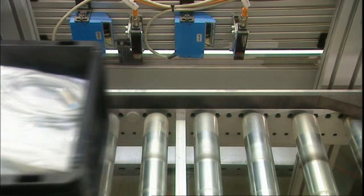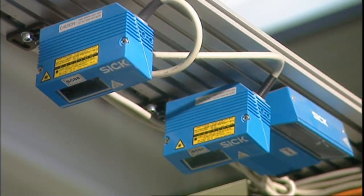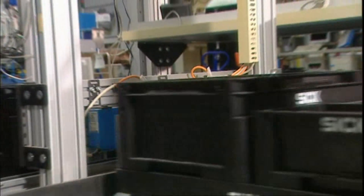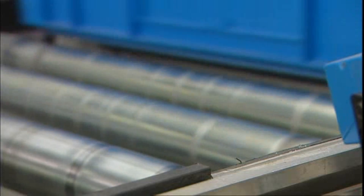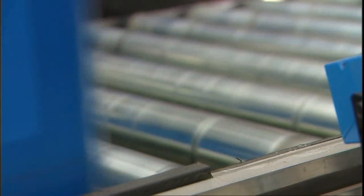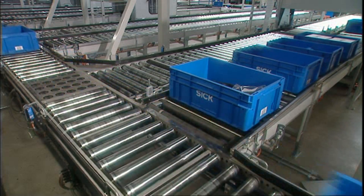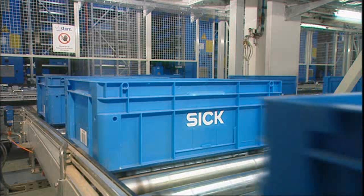The totes are guided fully automatically through the 400-meter-long conveyor system. Barcode scanners, activated by photoelectric proximity switches, identify the totes, thus allowing conveyor sections, switches, and transfer points to be controlled. Proximity switches with logic functions are used in the accumulation conveyor to ensure that totes are channelled in faultlessly.